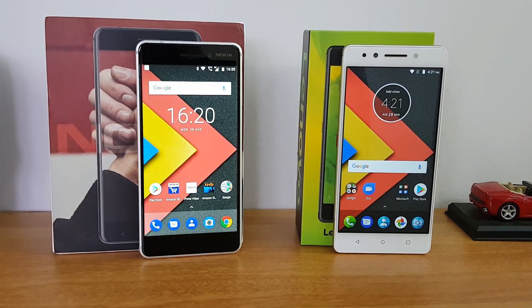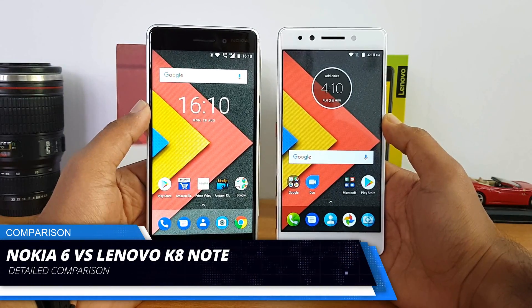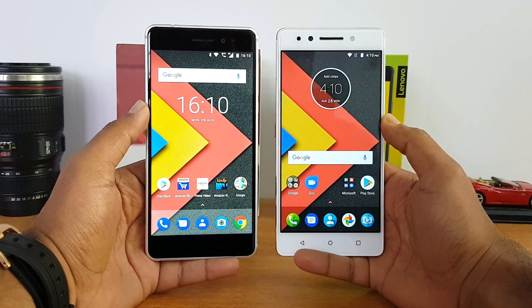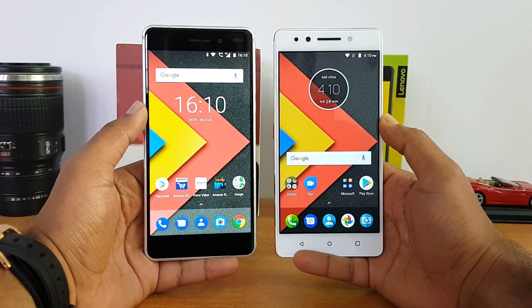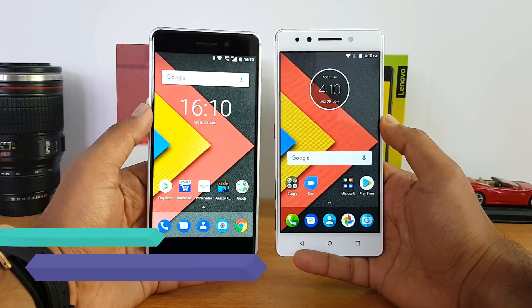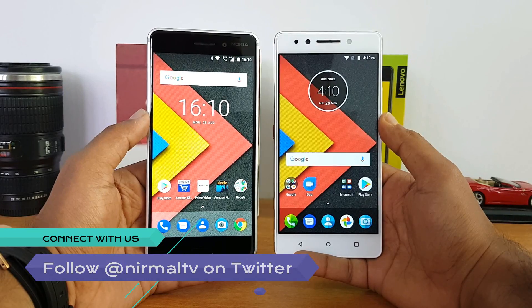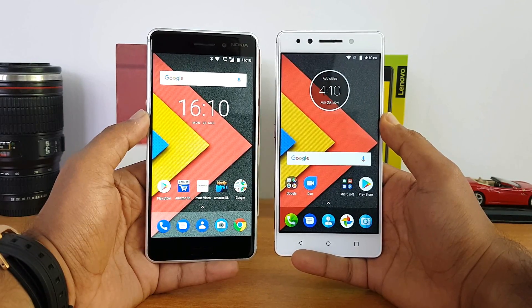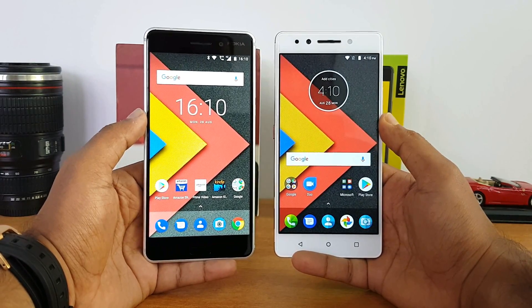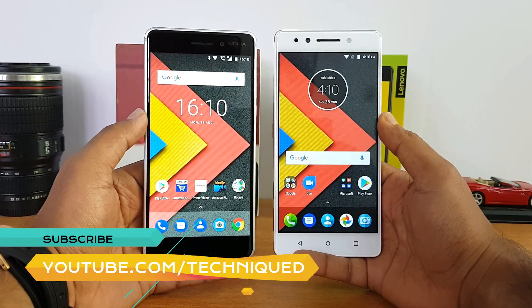Hello friends, welcome to Technique. In this video we're going to do a detailed comparison of two mid-range phones: the Nokia 6 versus the Lenovo K8 Note. These two phones are priced below the 15K price point — the Nokia 6 is priced at 14.9K, the Lenovo K8 Note at 13.9K for the 4GB RAM variant and 12.9K for the 3GB RAM variant. We'll see which is the better device to buy.